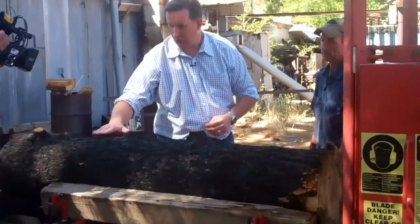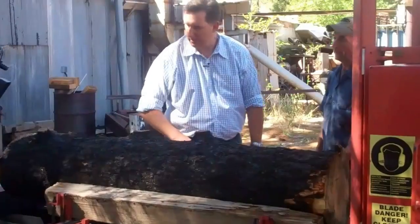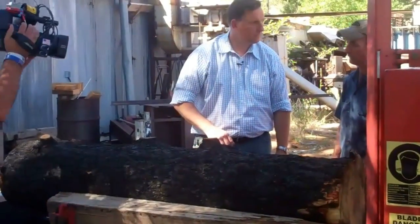Now look at this — it's just completely charred. But the wood inside is still good. There are some areas of the burn that burned more than others, but there are plenty of trees.